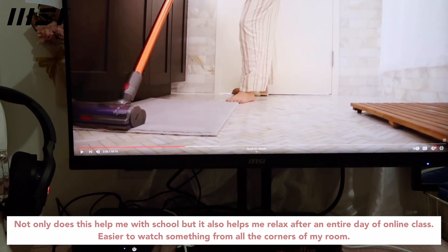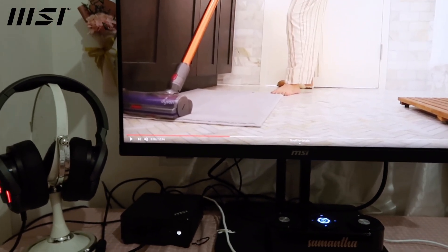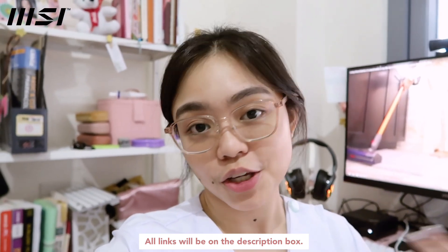I also forgot to mention that you can connect this monitor to your laptop because it comes with an HDMI. So if you want to upgrade your work-from-home or school-from-home setup and also have an instant TV in your dorm or condo, I highly suggest the MSI Pro MP271 QP monitor.